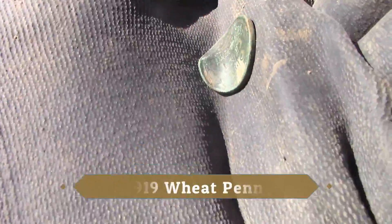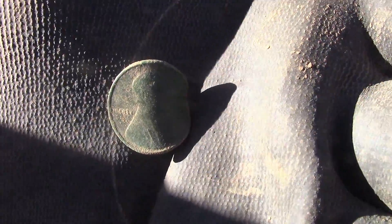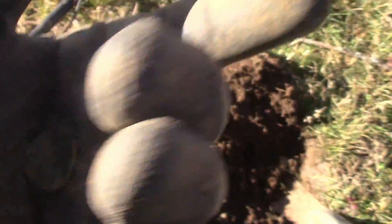Ended up being another 70s memorial penny. I just got wheat penny number two for the day. Either I hit it or somebody else surely did. That's a wheat penny for sure.